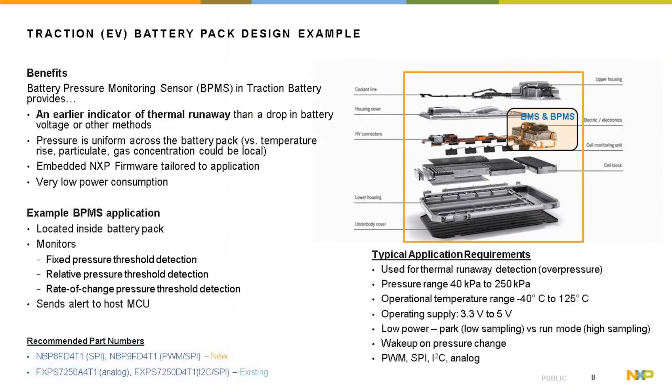In an EV battery pack design example, the pressure sensor is located in the BMS controller. Typical requirements gathered from dozens of OEMs and Tier 1s: pressure range 40–250 kPa, temperature range −40°C to 125°C, supply voltage 3.3–5 V, low power mode, wake-up on pressure change, and SPI/I2C/analog/PWM interfaces. Recommended part numbers include NBP8F-DT4 (SPI), NBP9F-D4-T1 (PWM+SPI), FXPS72 analog, and FXPS7250 digital series.